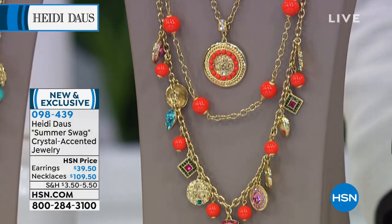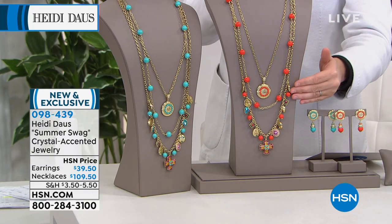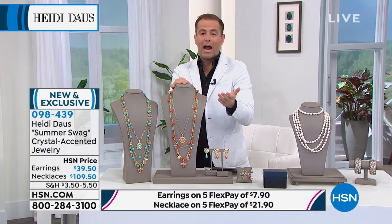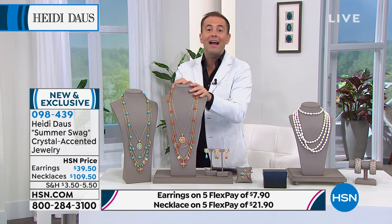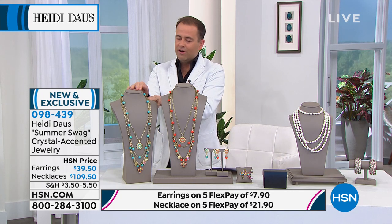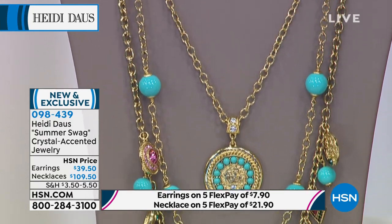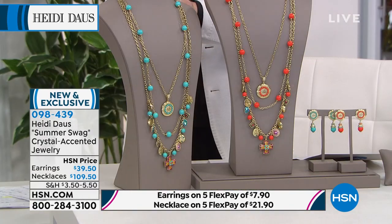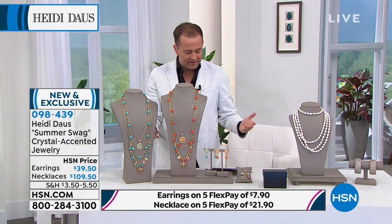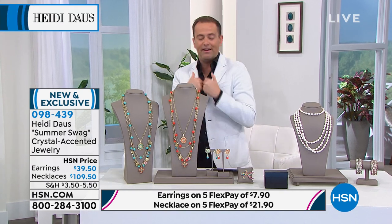As on-trend as you could ever dream of, for all three necklaces it's $109.50. If you travel to Harrods, you're not getting it for $109. That's the coral, and this is the turquoise. Both will sell evenly — vibrant, vivid, passionate colors perfect for summertime. The dangle is 37.5 inches, there's 34 inches, and 28 inches, giving you a perfect layered effect.